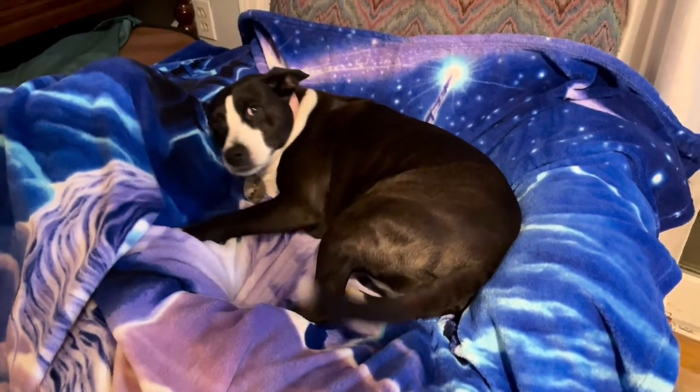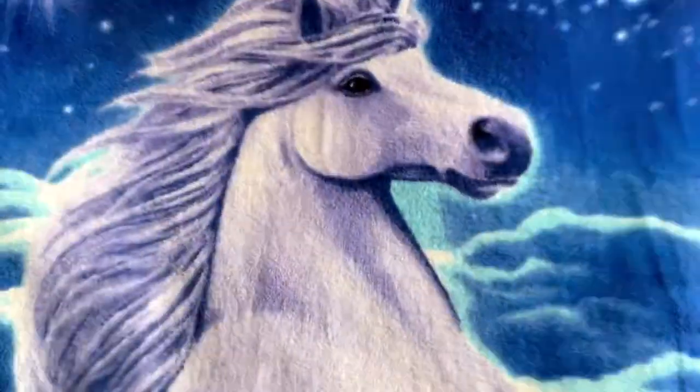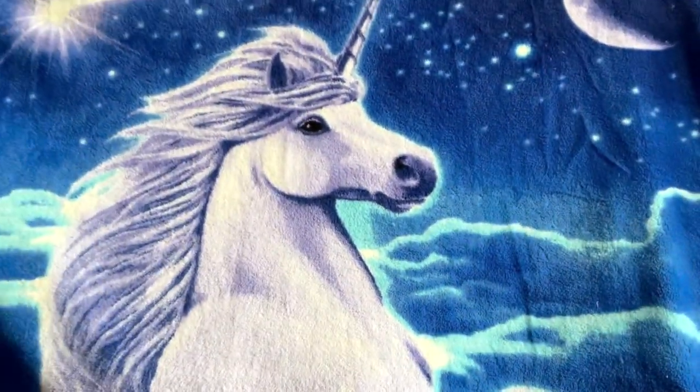This adorable unicorn blanket is perfect for any home, taking with you to a game, out on a picnic — wherever, it's ready for you.